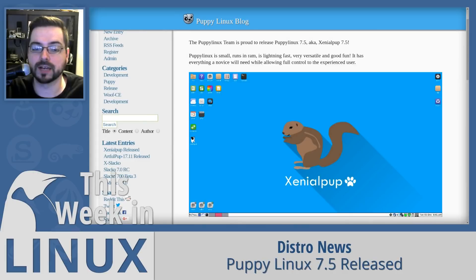Puppy Linux 7.5 was released this week and now supports BIOS and UEFI. The 32-bit version has kernel 4.4.95 so that it works better with older hardware, which makes sense because there's no reason to have 32-bit on new hardware. Their 64-bit version has kernel 4.9.58, so if you have newer hardware, you would use that version instead. In their own words, Puppy Linux is small, runs in RAM, and is lightning fast — very versatile and good fun, with everything a novice will need while allowing full control to the experienced user.